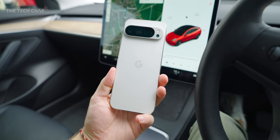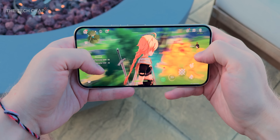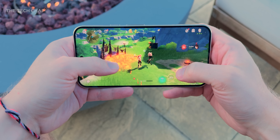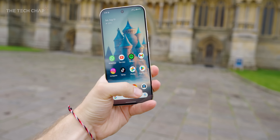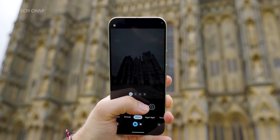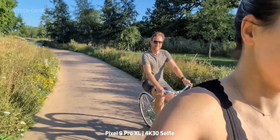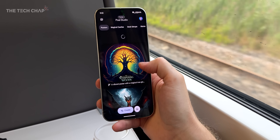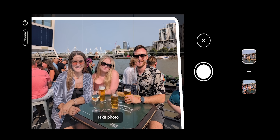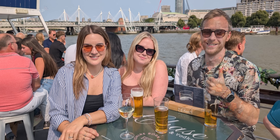Let me give you the headlines. We have a fresh new look, thinner bezels, a slightly bigger screen that's also brighter. We get the new Tensor G4 chip, 16 gigs of RAM up from 12, beefier speakers, longer battery life, and faster charging. In the camera department, we have an improved ultra wide with a wider aperture, a new selfie camera bumped from 10 up to 42 megapixels with a wider field of view, and a whole bunch of new AI and camera features including Add Me, which lets you literally add yourself or the photographer to a shot they're not in by taking a couple of photos and having it superimposed on top of each other.